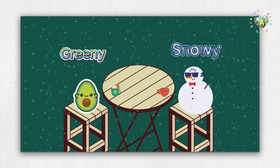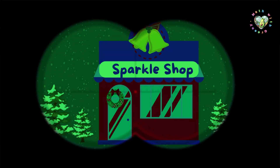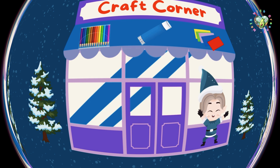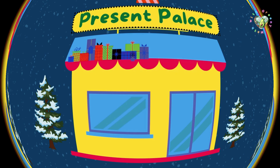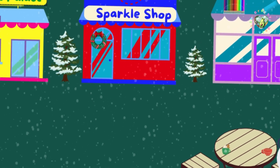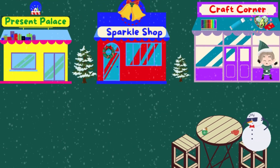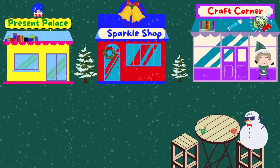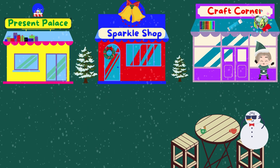Greeny, Snowy, welcome to the Christmas market.